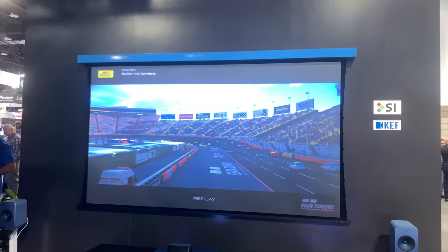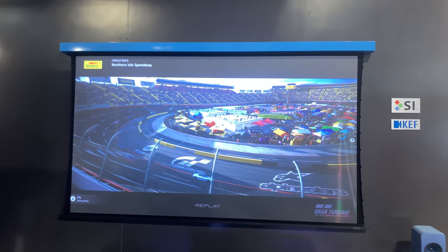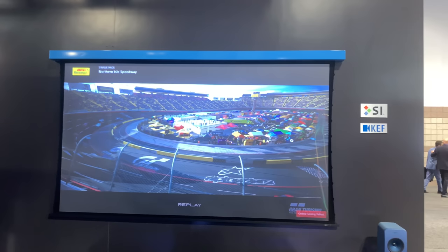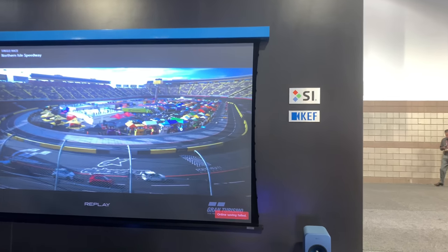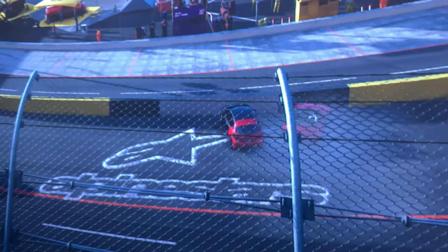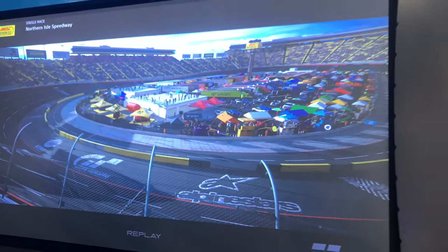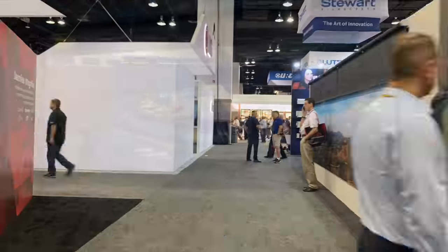Here's a video demo of the LS500 on the SI Solo Pro screen — ultra short throw. It looks great, let's check this out. It's impressive.